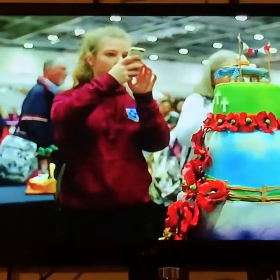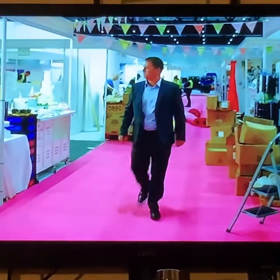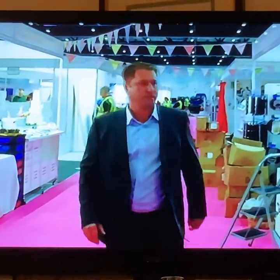Rosie is set to showcase her work to the industry's top makers, as well as 25,000 visitors, and of course organiser Giles Perry. The cake installation sits in the main entrance to the show — it's the first thing that visitors see, and the thing that they rush towards to get their photo taken.